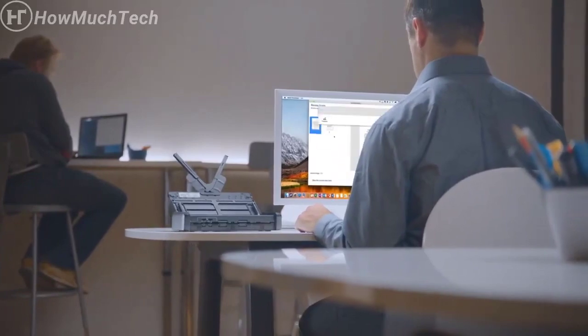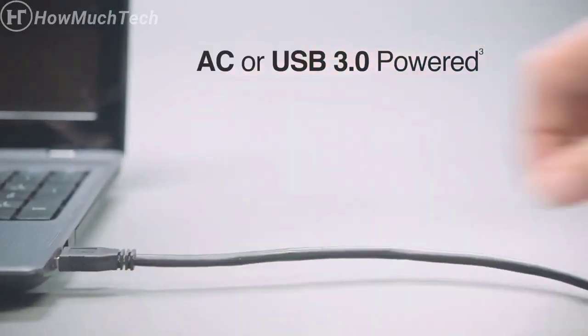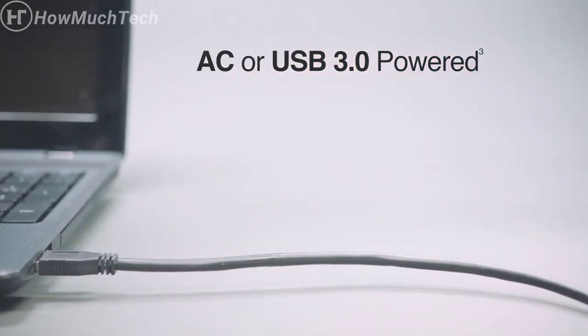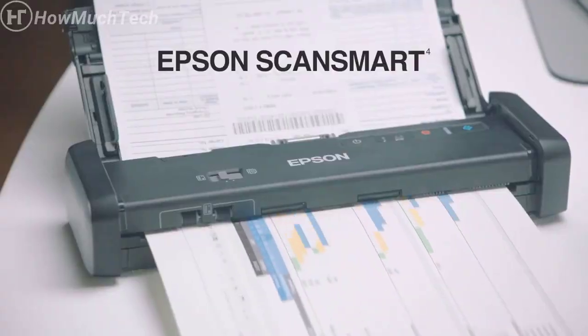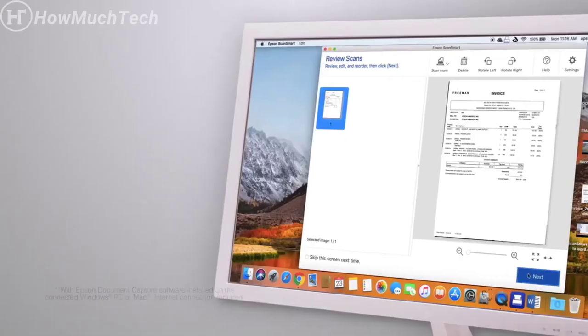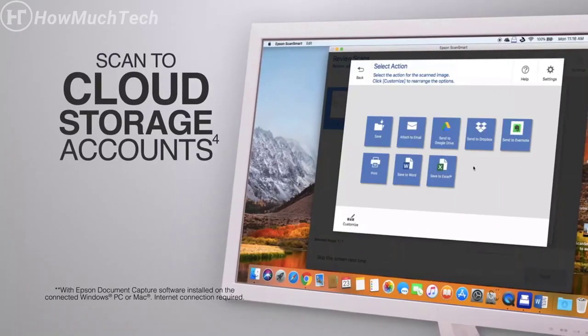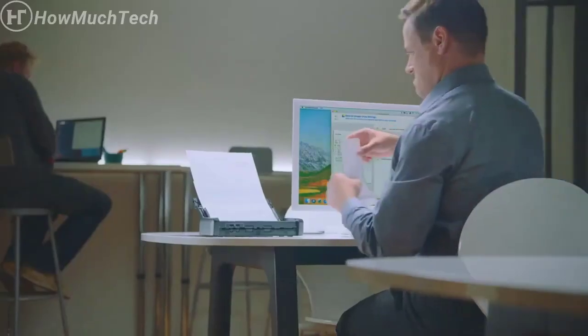It's convenient and portable, and can be powered with AC power, or, if there's no outlet, USB power from your computer. Using the included Epson ScanSmart software, scan, save, and organize documents the way you like. Email or upload to cloud storage services such as Dropbox, Evernote, and Google Drive.